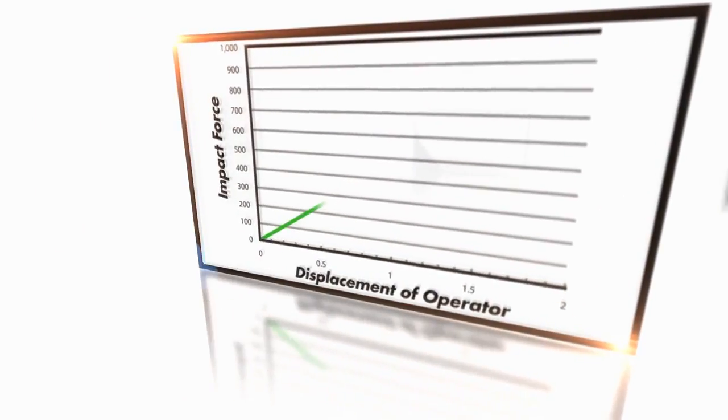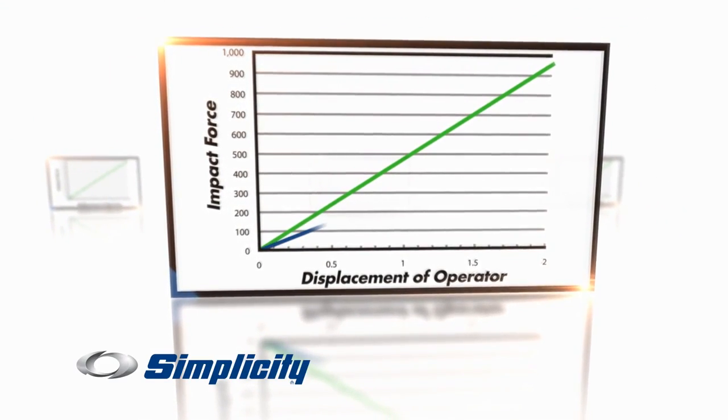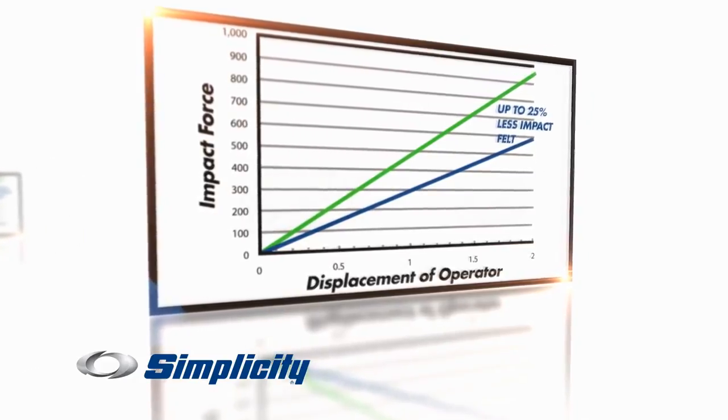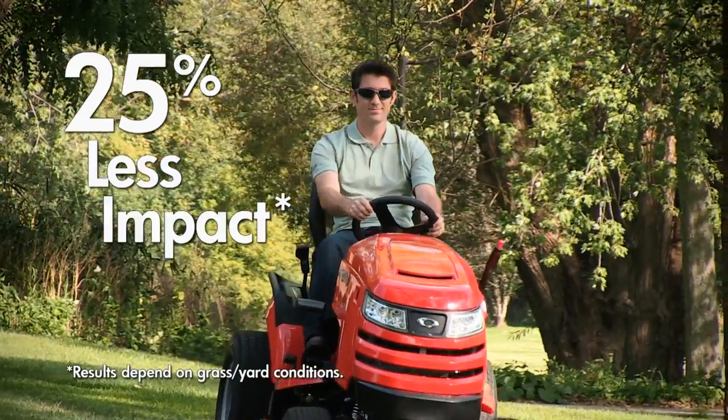Take a look. The green line indicates how a conventional tractor reacts to a bump in your yard, and the blue line is how the Simplicity Suspension Comfort System helps absorb that same bump — for up to 25% less impact felt by the operator.